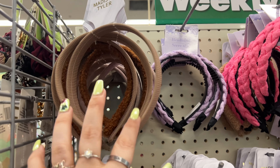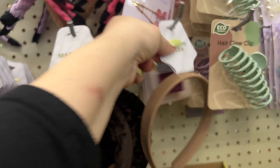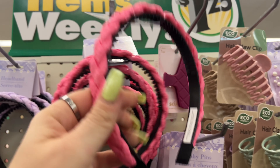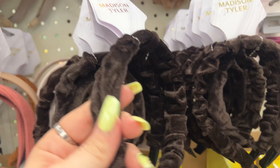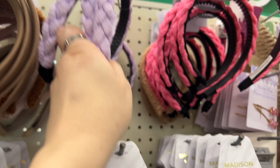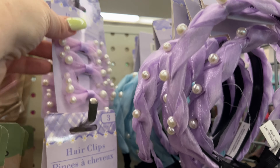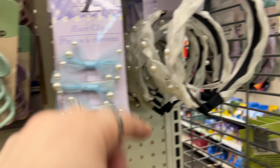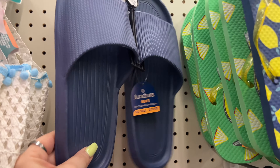They have more Madison Taylor headbands - definitely new at the end cap. There's a pink braided one, a brown one, velvet ones, a pretty purple one, and cute little bow hair clips. So cute!